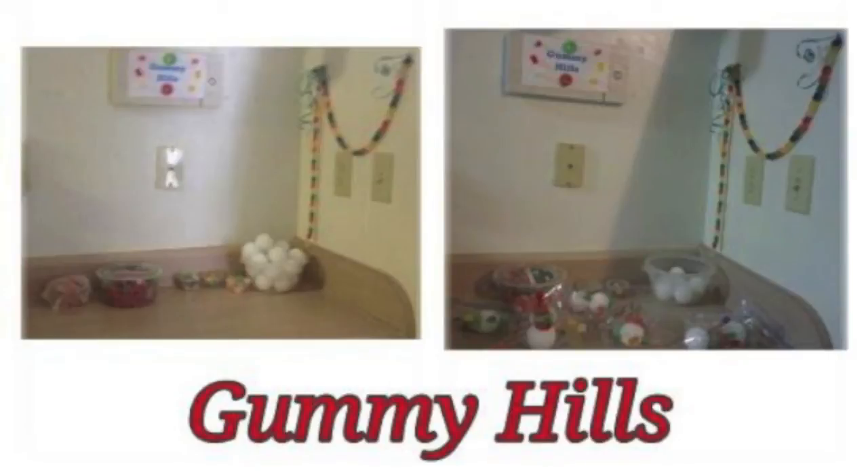The next stop was Gummy Heels. The kids used styrofoam balls, toothpicks, and different types of gummies — gummy bears, gummy worms, gummy circles — to decorate their styrofoam balls.